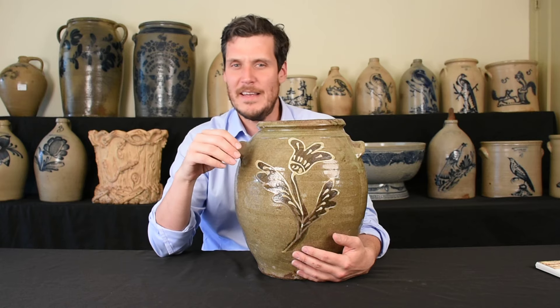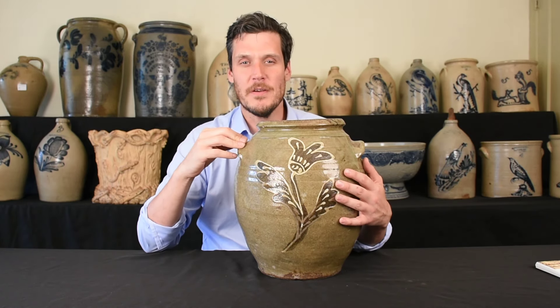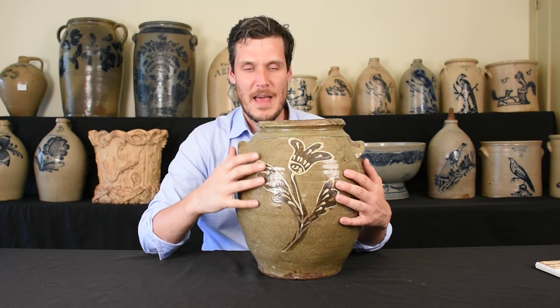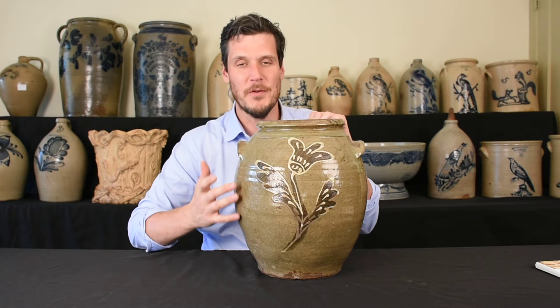I'm thinking about like 1790 Manhattan, like 1820 Baltimore, 1840 Rochester, New York. Also, 1840 Edgefield District, South Carolina is a period where decorated alkaline glazed stoneware became a thing. And it really is a beautiful thing at that.